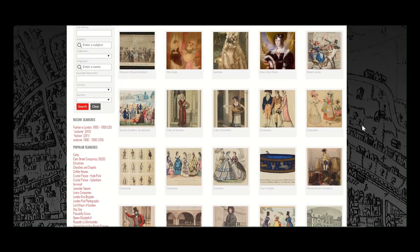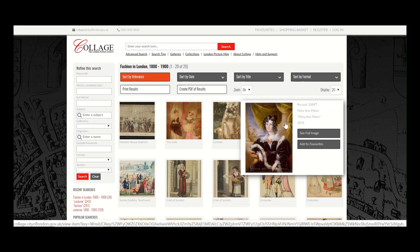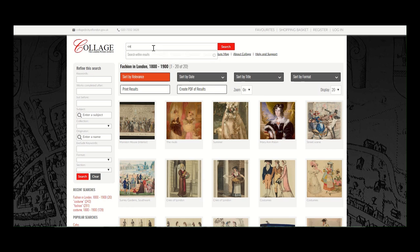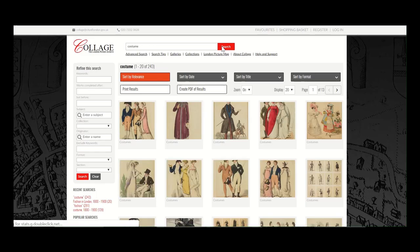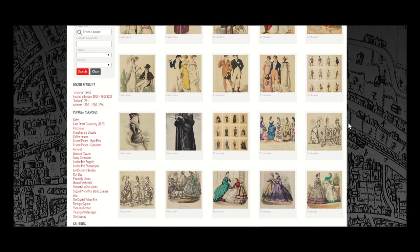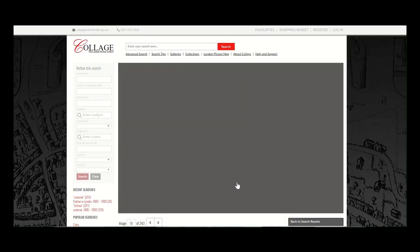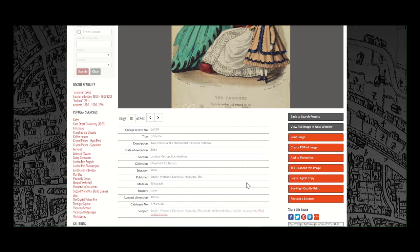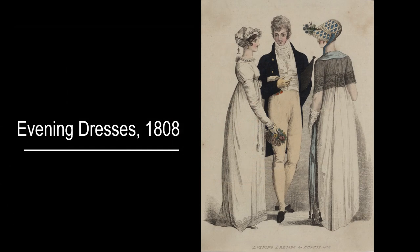We can search for fashion and then go back and try costume. Searching fashion in London from 1800 to 1900 returns a range of results, including this one from 1864. As you can see, there is a lot to explore.